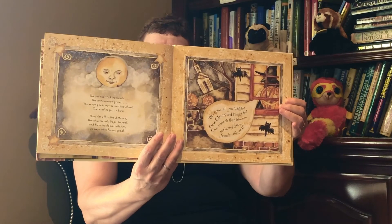The seconds tick by slowly, the anticipation grows, the moon peeks out behind the clouds, the wind begins to blow. Then, far off in the distance, the church bell begins to peal, and from inside her kitchen, we hear Miss Fiona squeal. "Oh, come all you witches! Come clowns and pirates, too! Come celebrate this Halloween and bring your friends with you!" With that, Fiona's helpers throw the front door wide open and beckon every girl and boy to come and step inside. The house is warm and cozy with carved pumpkins everywhere, though you do have to be careful not to get cobwebs in your hair. Owls hoot in the pantry, cats lie at Fiona's feet. From upstairs we hear wails and moans that make Halloween complete.